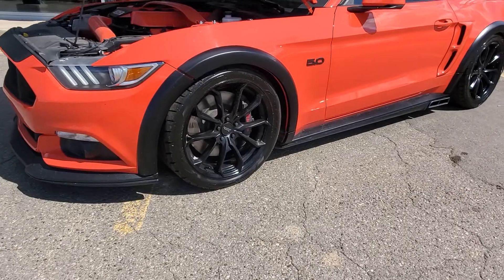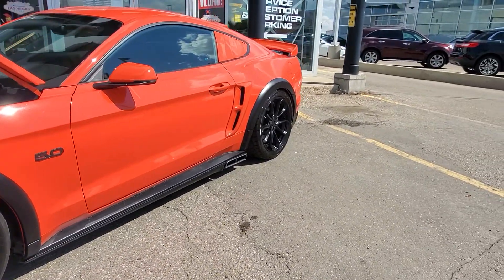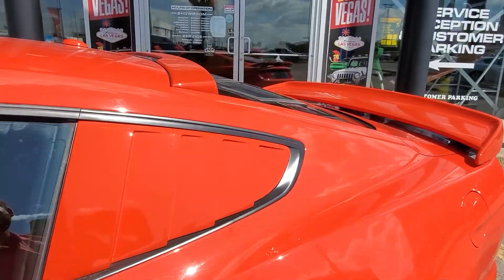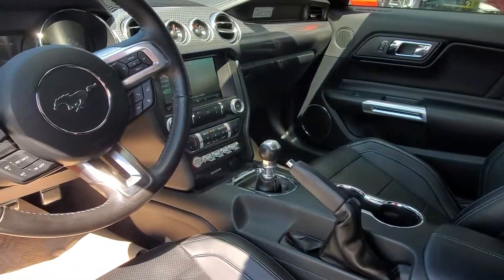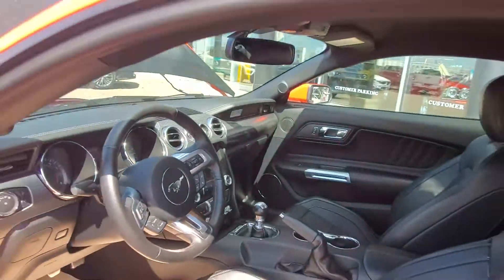It's got the nice American Racing wheels, Brembo brakes, and exhaust coming out the side. You've got a nice spoiler, all the louvers, and inside it has full leather heated seats, touchscreen navigation, and it's a manual — like you were looking for. Only 22,000 kilometers, so very, very low kilometers.